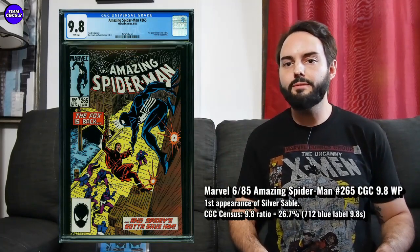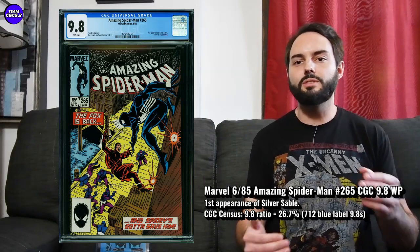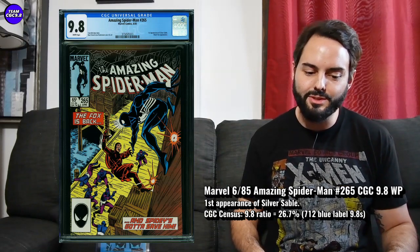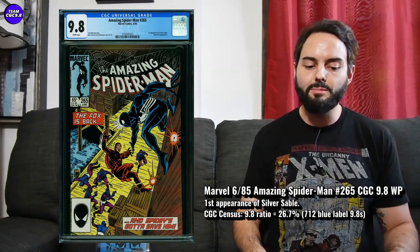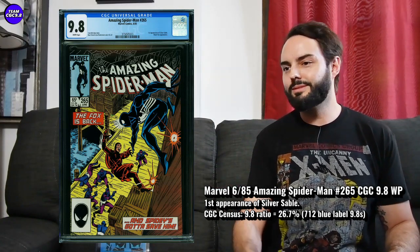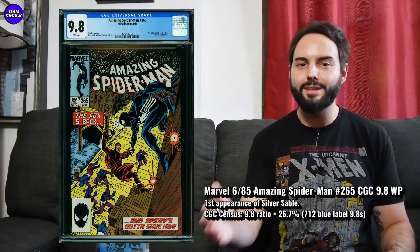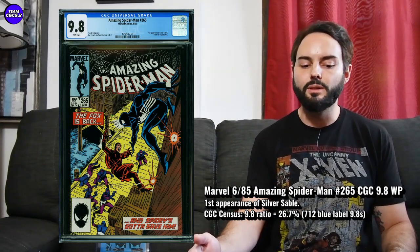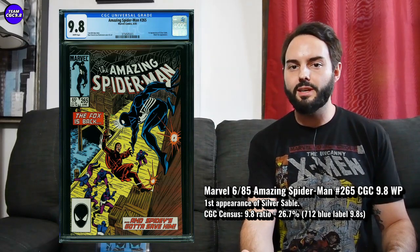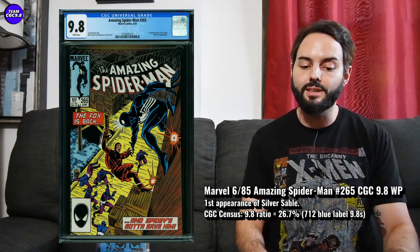Next is Amazing Spider-Man number 265 — first appearance of Silver Sable. I think this one's got some potential and it's still under $500. Any time you can get an Amazing Spider-Man key issue still under $500 in an almost perfect 9.8, that seems to be making sense. With Silver Sable, there was supposed to be a Silver and Black movie or show — Black Cat and Silver Sable — but that got canceled. You could easily bring Silver Sable into a Tom Holland Spider-Man movie, and I think she'd look really badass on the big screen.